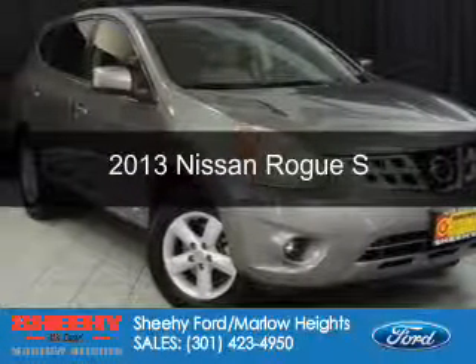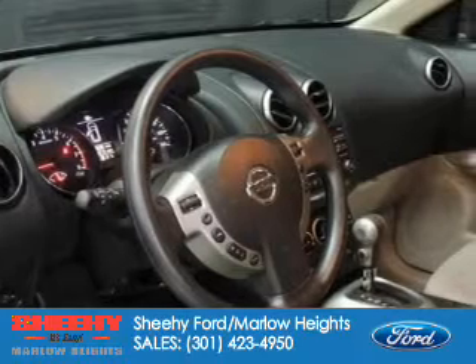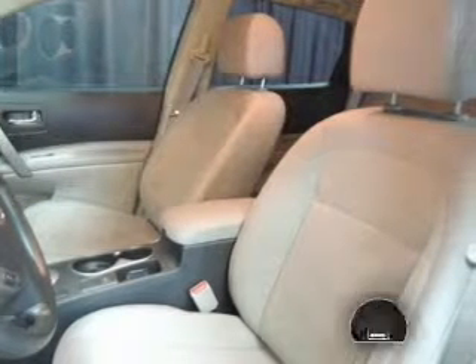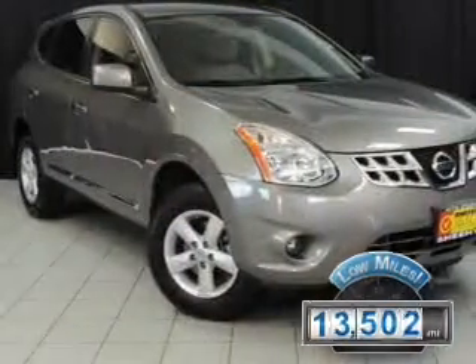This is a certified pre-owned 2013 Nissan Rogue, powered by all-wheel drive, a 2.5-liter four-cylinder engine, and an automatic transmission. With fewer than 15,000 miles, this vehicle has a long road ahead.